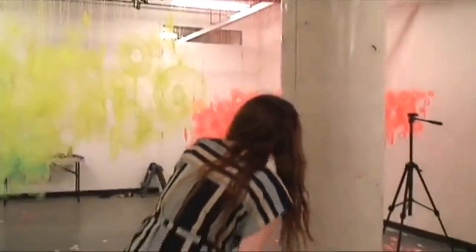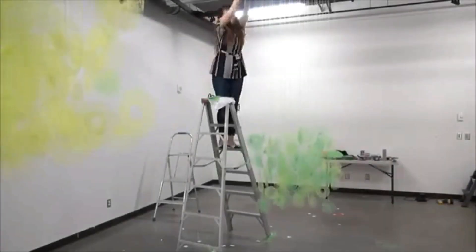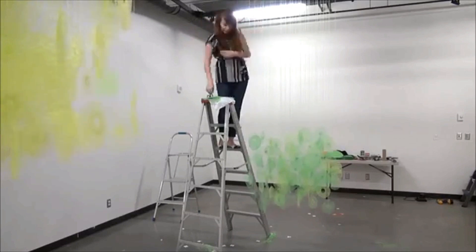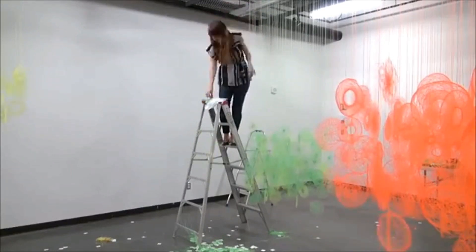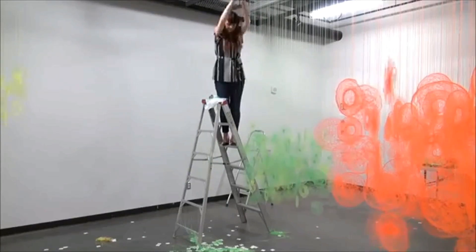You'll be able to walk in and around them. It'll be this kind of cinematic experience — you'll be able to come in and walk around these large clouds and kind of be enveloped in the pattern. The show will be open until November 22nd. So welcome, everybody, to Neon Clouds.